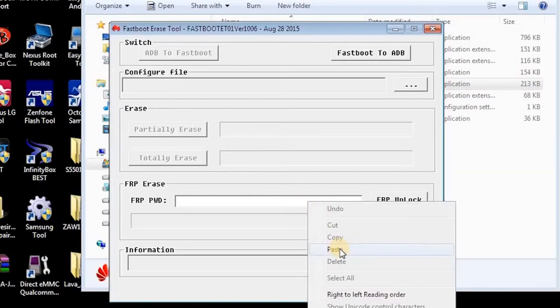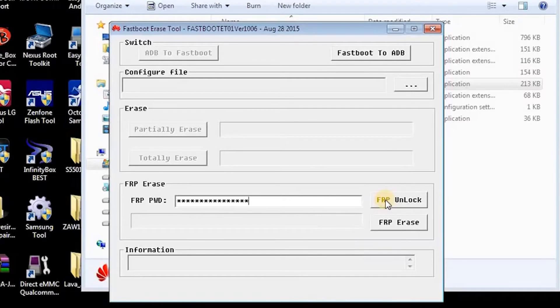Copy the key and paste it into the software, then click on the unlock button. Your phone will unlock immediately.